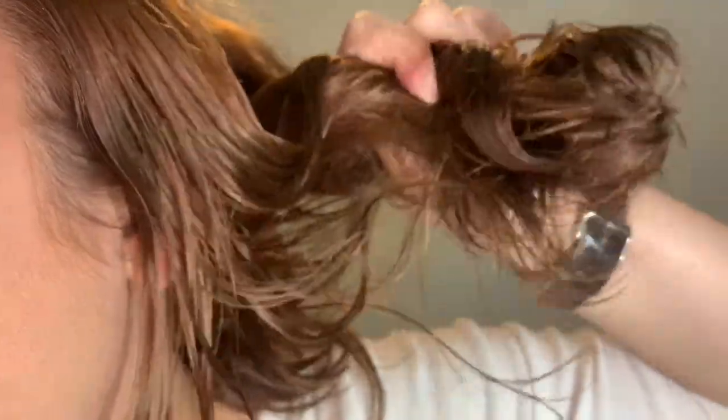It definitely made it shinier, so it did live up to that. But it looks very wet, which I don't like. It weighs my hair down. It did get rid of the frizziness, but I just don't like the way this turned out — there's no curl in the hair, it's very heavy.